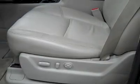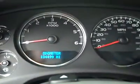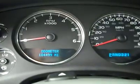Inside, the LTZ package gives you just about every option you could ask for. It has dual power heated light titanium gray leather seats with no rips or tears. Factory floor mats all the way through, and the carpeting underneath is very clean. This vehicle has 104,499 miles.